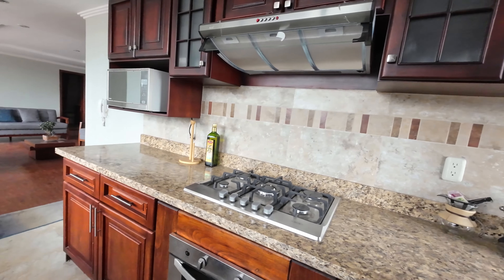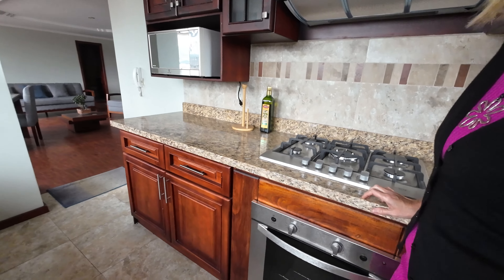This place is advertised as views, views, views. It's also got an oven, which is notable because there are a lot of places in Ecuador that don't always have ovens.